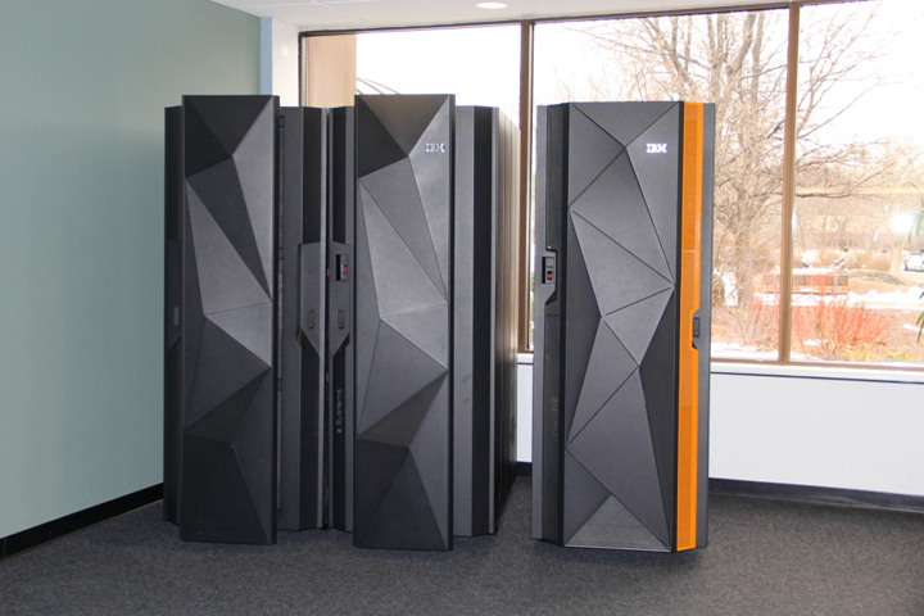They are larger and have more processing power than some other classes of computers: mini-computers, servers, workstations, and personal computers.